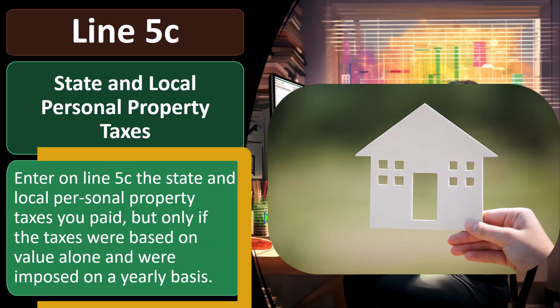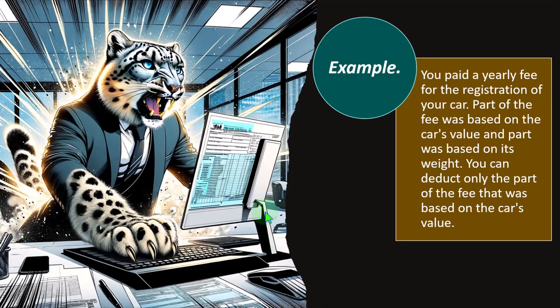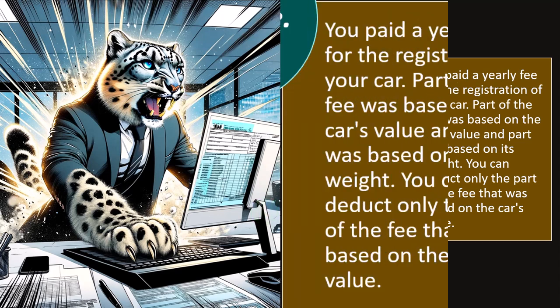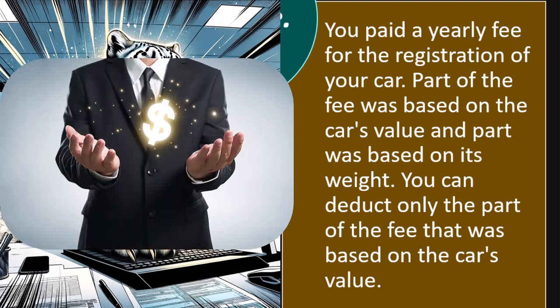Enter on line 5C the state and local personal property taxes you paid, but only if the taxes were based on value alone and were imposed on a yearly basis. Example: you paid a yearly fee for the registration of your car. Part of the fee was based on the car's value, and part was based on its weight. You can deduct only the part of the fee that was based on the car's value.